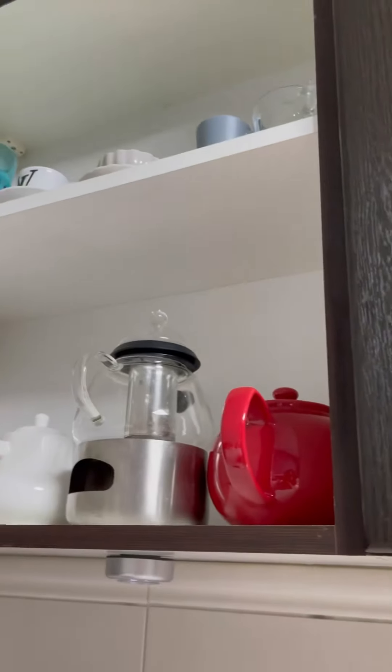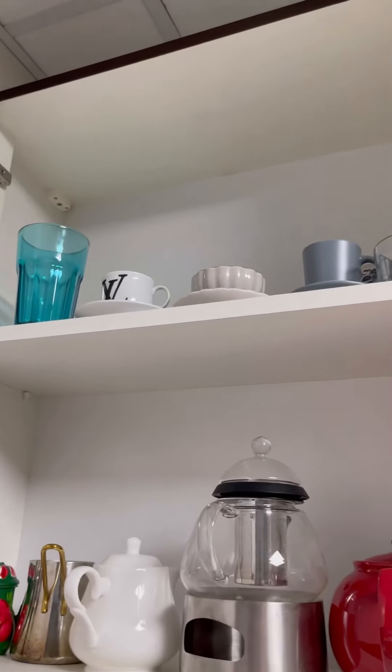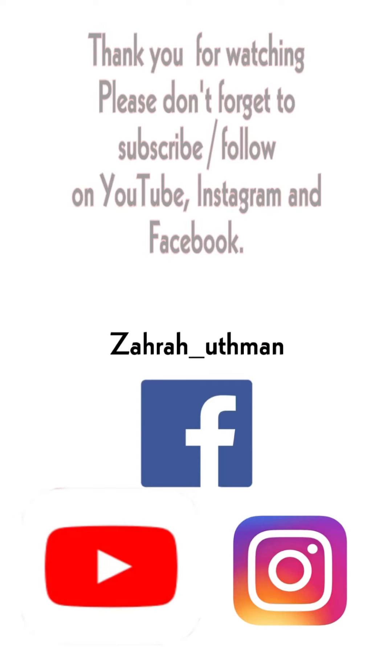Here are my tea pots and some single cups just for my coffee. Thank you so much everyone for watching my video. I hope you like it and it will help you organize something in the future. If you like my video, don't forget to like, comment, and subscribe. Also please follow me on Instagram and Facebook.